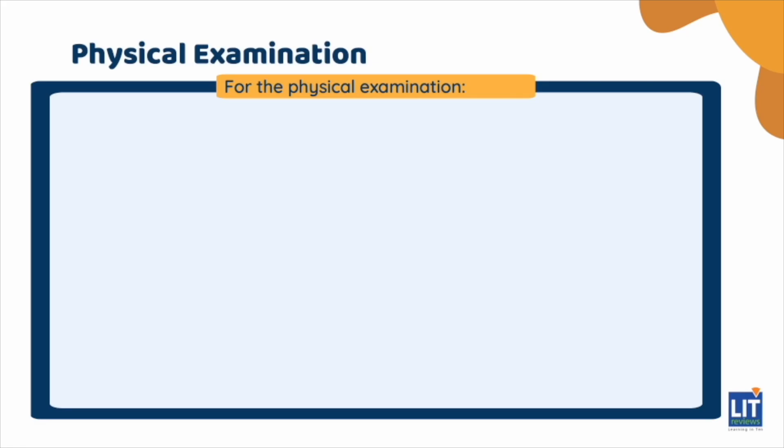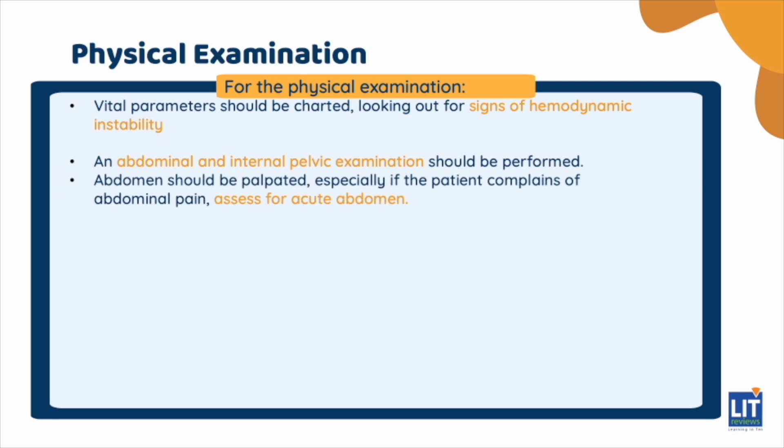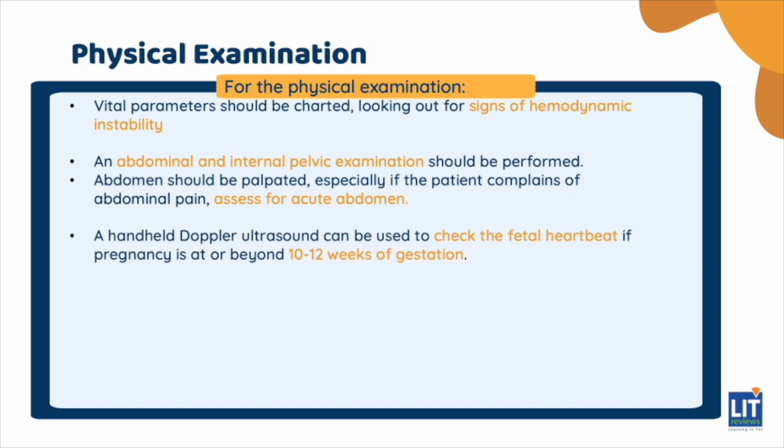Following this, a thorough physical examination should be performed. Vital parameters should be charted, looking out specifically for signs of hemodynamic instability. An abdominal and internal pelvic examination should be performed. Any tissue the patient has passed should also be examined. The abdomen should be palpated, especially if the patient complains of abdominal pain, assessing for evidence of acute abdomen, involuntary guarding, and rebound tenderness. A handheld Doppler ultrasound can be used to check the fetal heartbeat if the pregnancy is at or beyond 10 to 12 weeks of gestation.